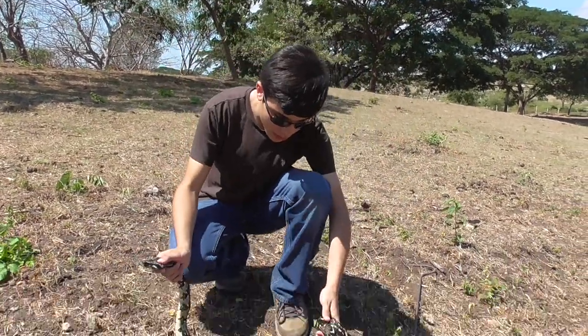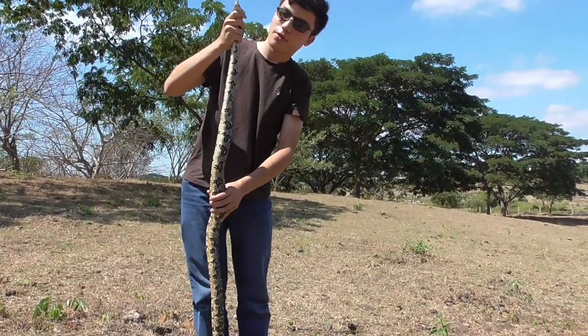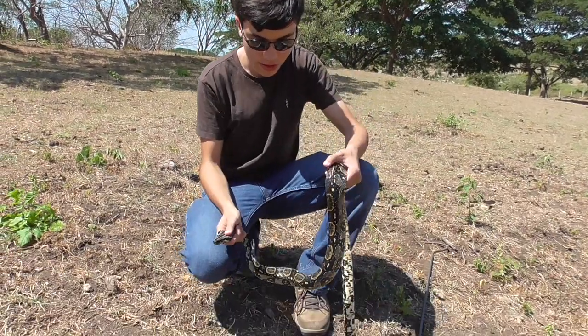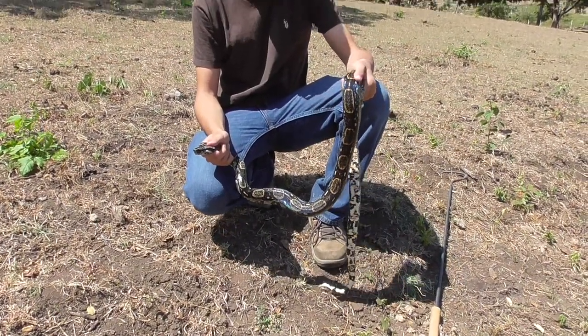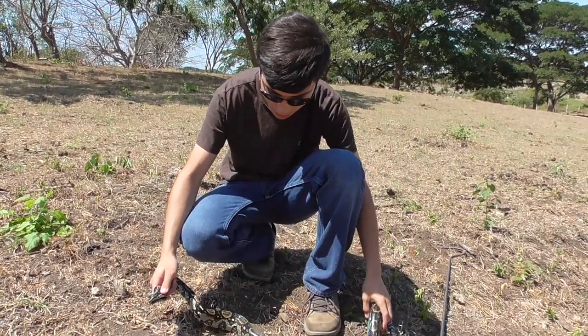For a boa constrictor, she's actually not that big. You can see how I hold her up — I would say she's about 5 feet maybe. They usually grow to around 10 feet in length, but there have been some females that reach about 14 feet. So she still has a lot to grow.